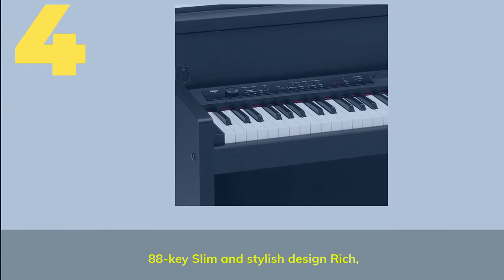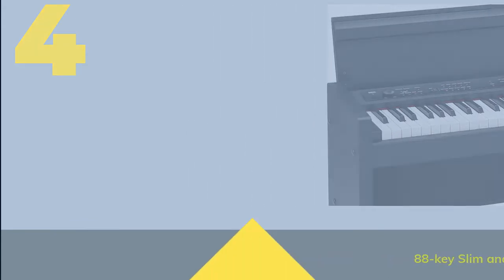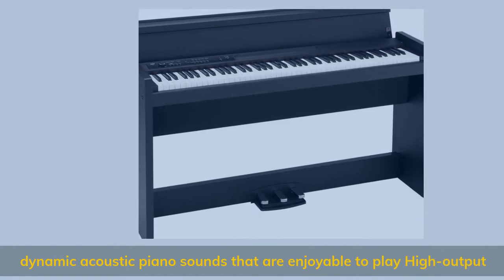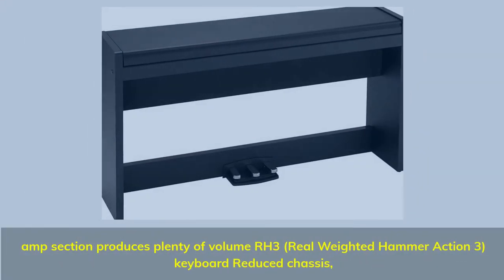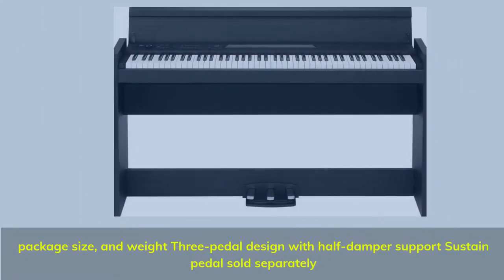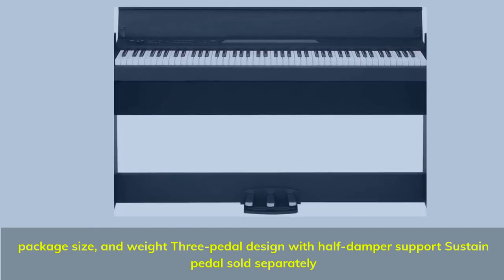Number 4: 88-key slim and stylish design. Dynamic acoustic piano sounds that are enjoyable to play with high output. Amp section produces plenty of volume. RH3 real weighted hammer action 3 keyboard with reduced chassis. Three-pedal design with half-damper support; sustained pedals sold separately.